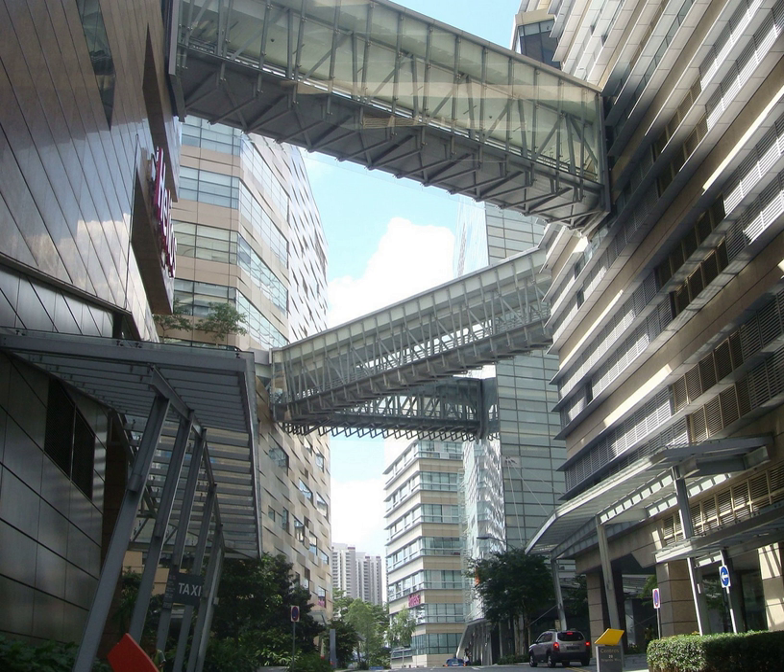Biopolis Phase 1, designed by world-renowned architect Zaha Hadid, is a 185,000 square metre biomedical complex of seven buildings that were constructed from June 2003 to March 2004 at a cost of $500 million. They are namely Nanos, Genome, Helios, Chromos, Proteos, Matrix, and Centros.